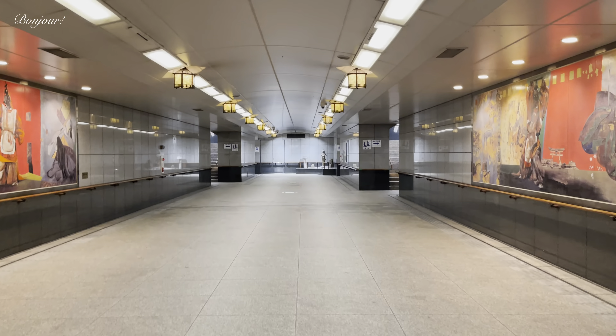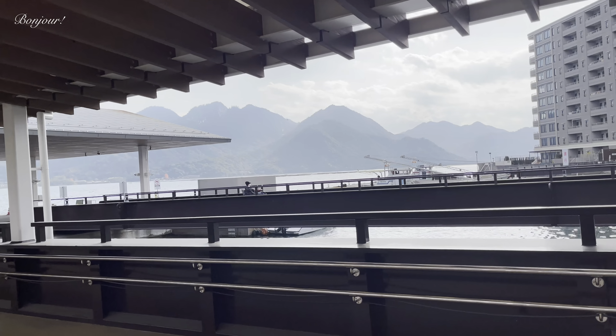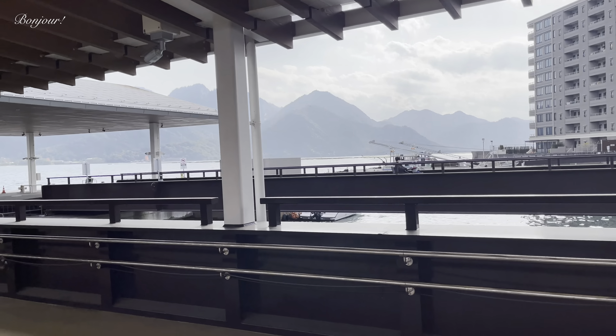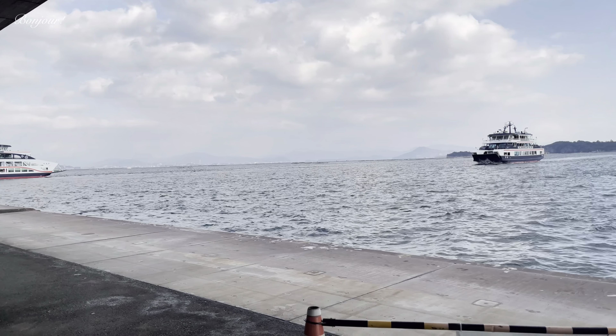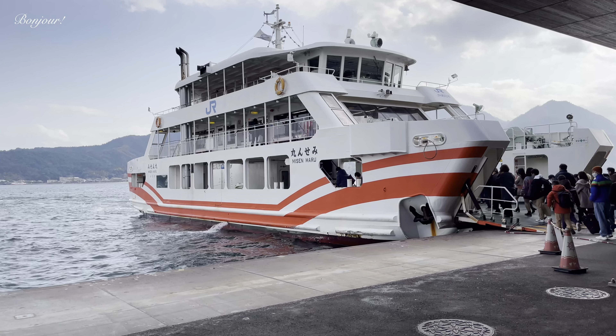The ferry pier is a short walk from Miyajimaguchi Station. The ride takes about 10 minutes to reach Itsukushima Island. Ticket price is 180 yen.